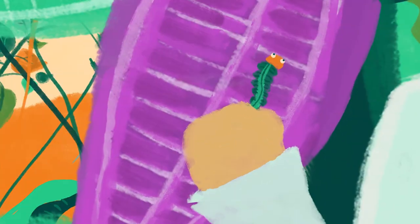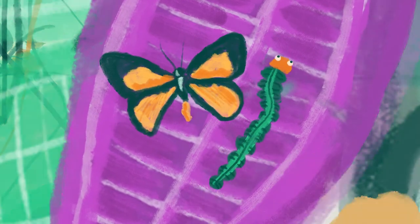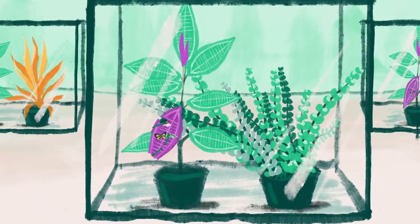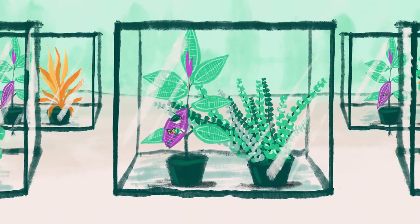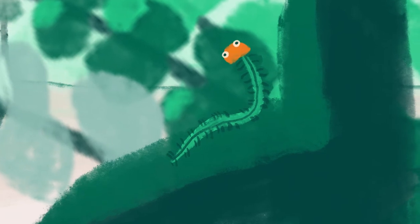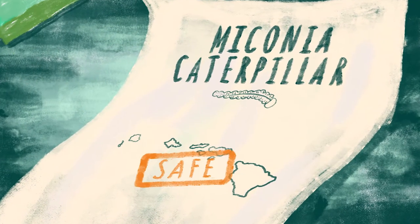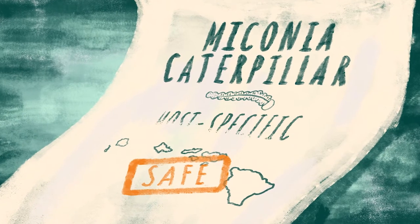They found a caterpillar and its adult butterfly that were not eating other types of plants, so they brought them to a secure laboratory. They were placed in cages with a range of plants they might come across in Hawaii, and tested to ensure that they will only eat maiconia and will not survive without them. The maiconia caterpillar passed all these tests, so it's called host-specific.